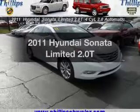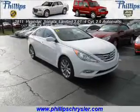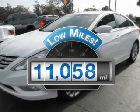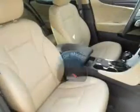Introducing the 2011 Hyundai Sonata. This is the set of wheels you've been looking for. Why worry about high mileage? Choosing a ride with lower mileage is the right choice for your busy life.